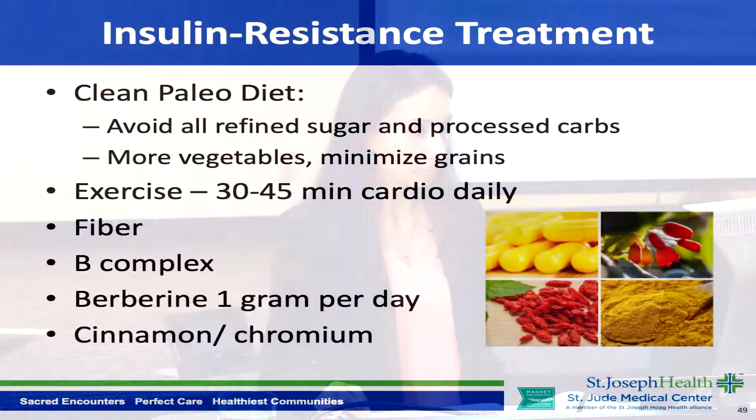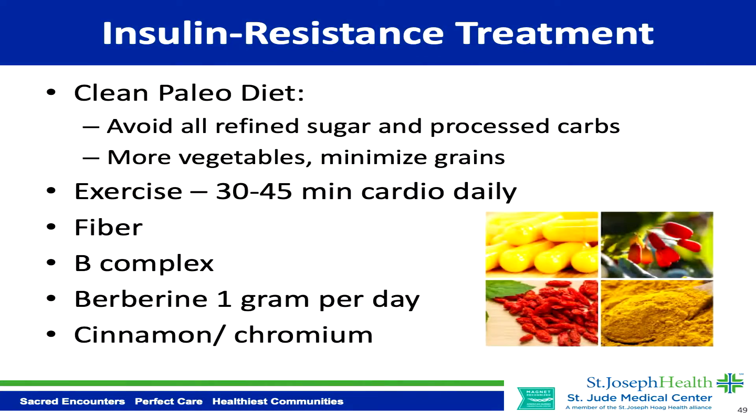We often pick up on insulin resistance far before someone is diagnosed with prediabetes — far before their fasting blood sugar goes over 100. I always check fasting insulin in my patients, and I'm finding that insulin resistance and prediabetes are extremely common problems these days.